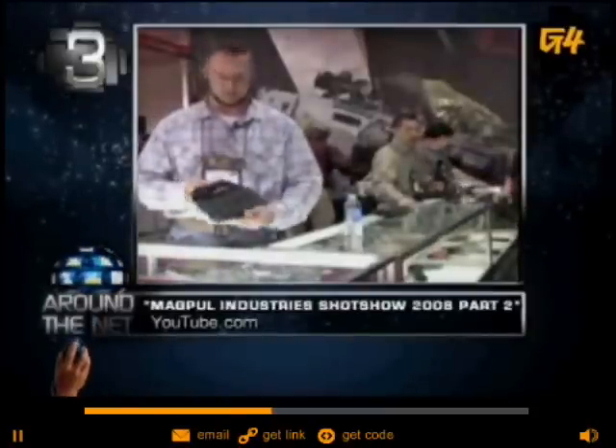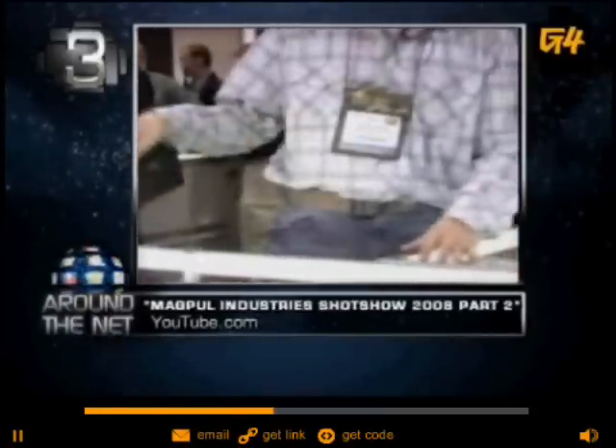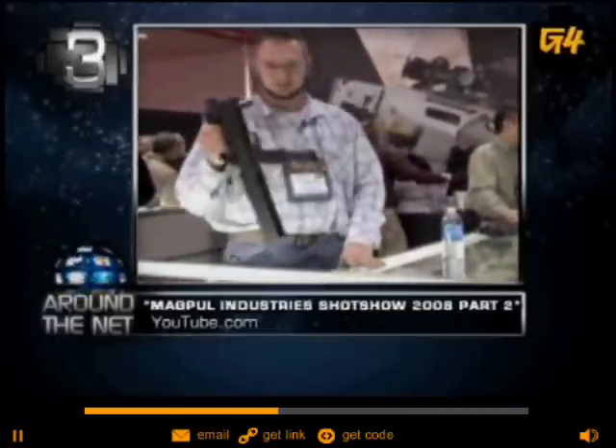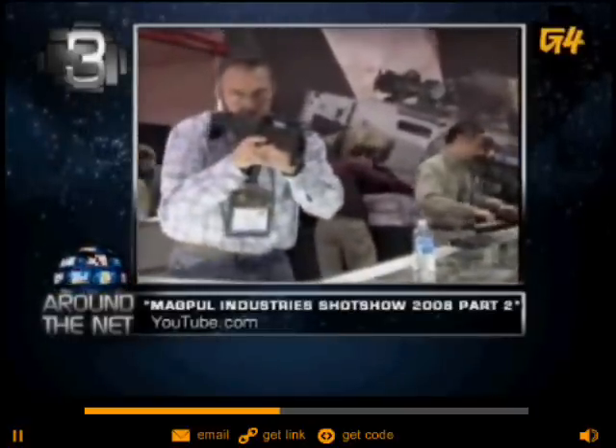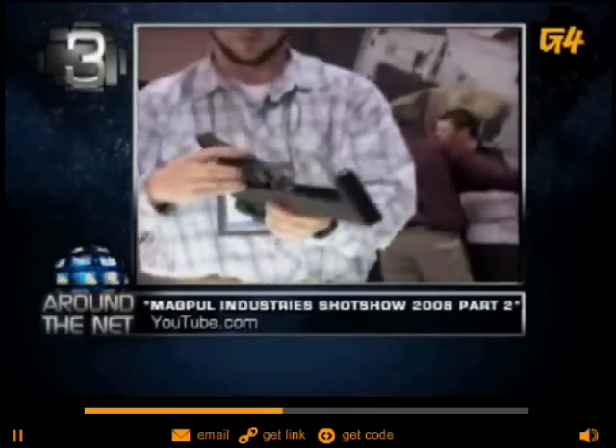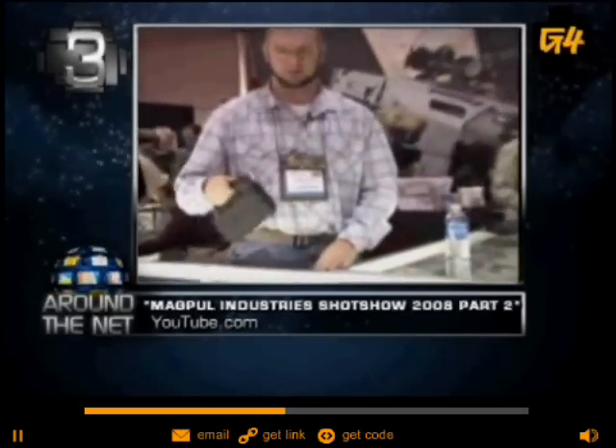I'm going to show you guys the FMG-9 today. It looks like a flashlight. Walk your dog, take the garbage out, get the mail — if you have any problems occur, anything you need immediate action with, you can get on target and go with it. It's a folding machine gun. It's very Transformer-esque. Fold it back up, back into place, ready to go again.